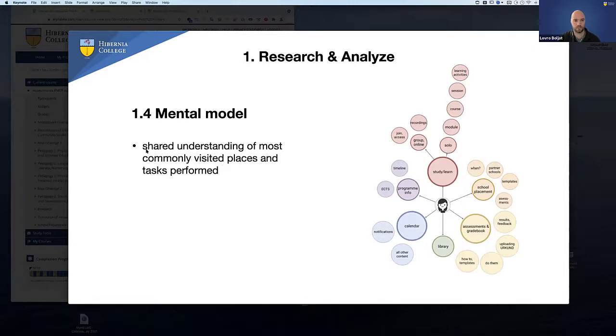To have a shared understanding with teammates, I made a mental model — a common artifact in UX design — to represent my findings. Our users spend most time in three areas: studying and learning, the calendar to see what's happening next, and assessments and gradebook. Some minor things included school placements especially during that time of year, the library especially when writing research dissertations, and program info to see the timeline. This gave us all a shared understanding of what's important for students and what they really need.